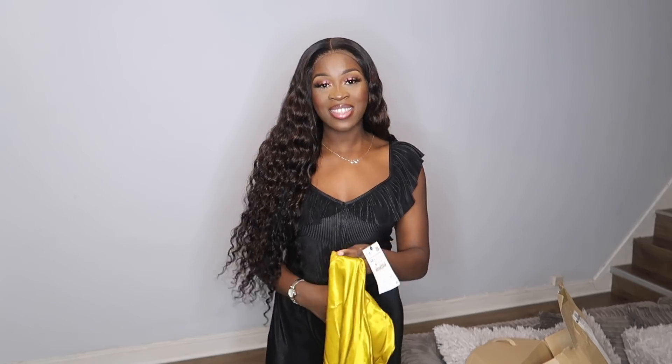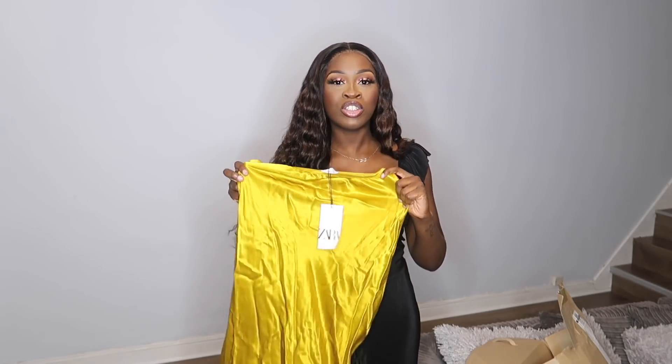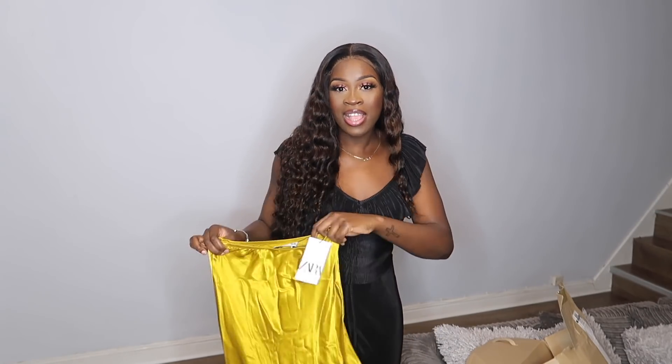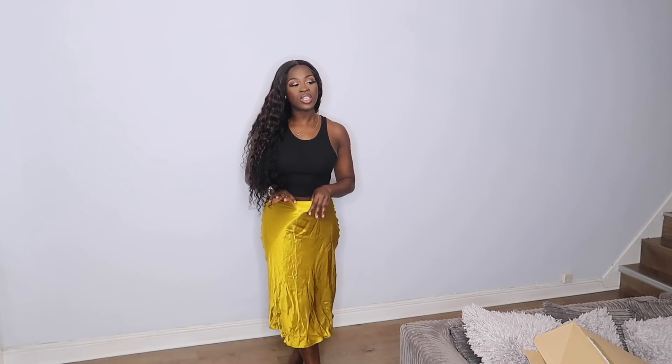One of my faves in this haul is the famous mustard satin skirt that literally everyone on YouTube is including in their Zara hauls — and why not? It's an essential. Just imagine how this is going to look and float. I got it in a size extra small, but it feels tighter than the champagne one. I actually ordered both the extra small and the small, so I might keep the small and send back the extra small. The color with black is beautiful, and I feel like I could wear it with white too.